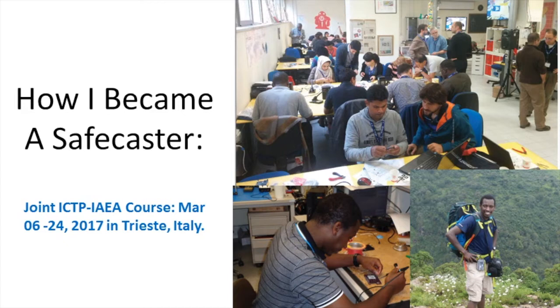I and my colleagues from around the world were instructed on how to build the Safecast nano radiation detector, and thereafter I gained competence to do this on my own. I became officially a Safecaster and started collecting measurements in Kenya, as you can see from the illustrations.